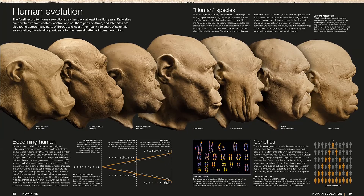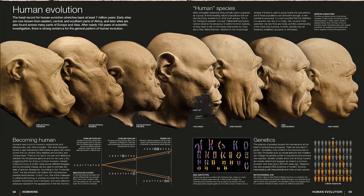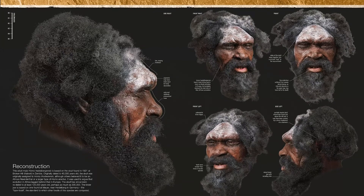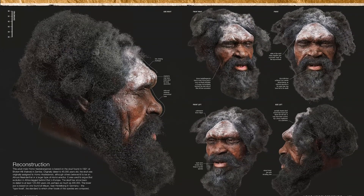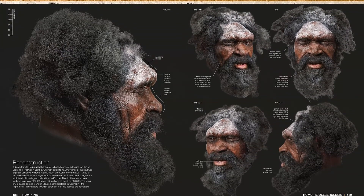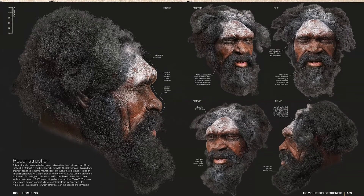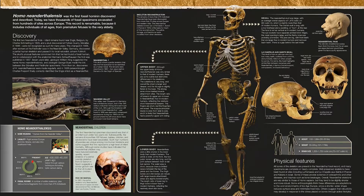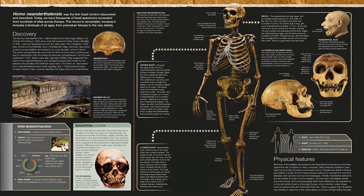Renowned Dutch paleo-artists the Kennes brothers bring our ancestors to life with their beautiful, accurate reconstructions that visually trace each step in our evolutionary history. Combined with clear prose, this comprehensive yet accessible book provides a rich history of each stage of human evolution, from human anatomy and behavior to the environment we live in.